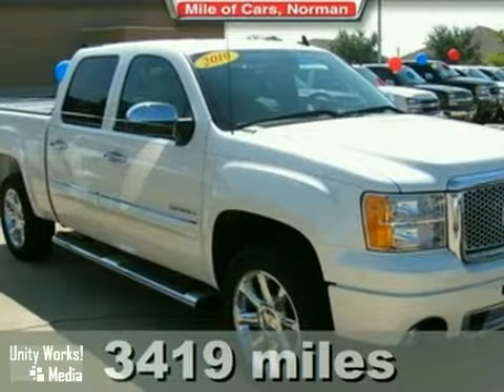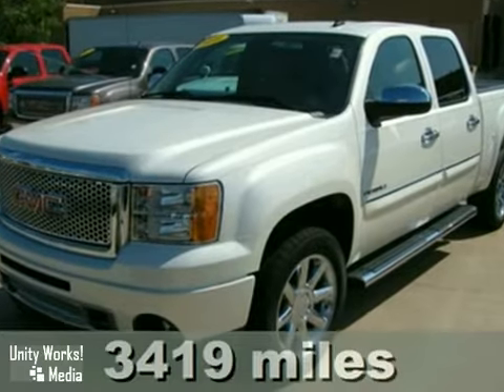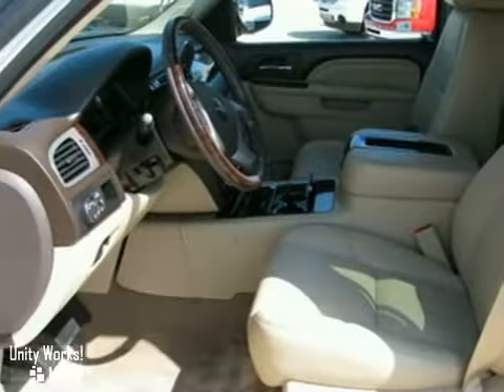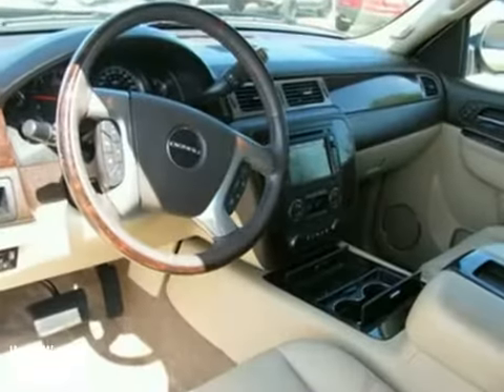Here's a nice 2010 GMC Sierra 1500. It has all-wheel drive and aluminum wheels. It also features a CD player, a navigation system, and stability control.